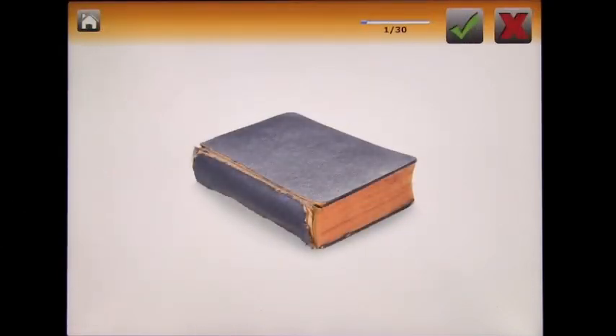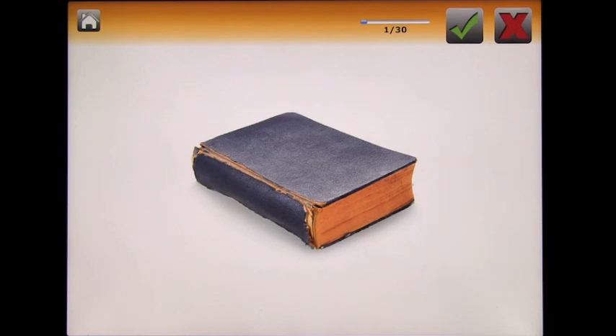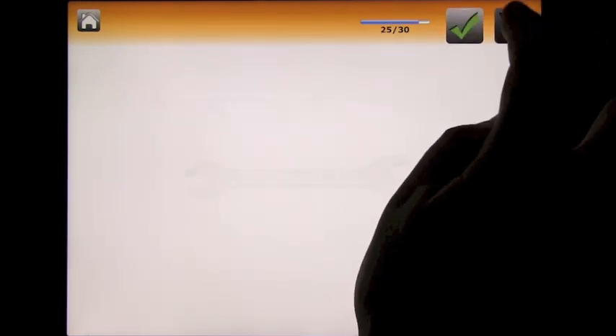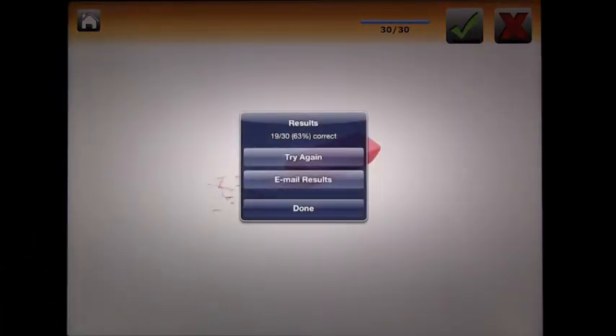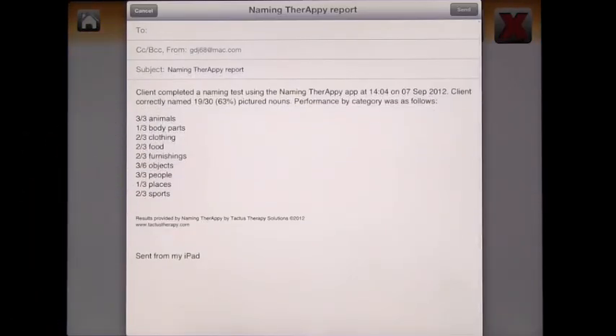Now let's look at the Naming Test. You see an image and say what it is — for example, a book, a house, a glass of water. You work through 30 images. The images are all photographs and very nicely put together. At the end, you get a score — for example, 19 out of 30, 63% correct. You can email the results, which list what you got right across categories: animals, body parts, clothing, food, furnishings, objects, people, places, and sports.